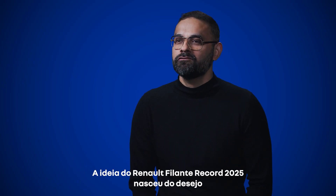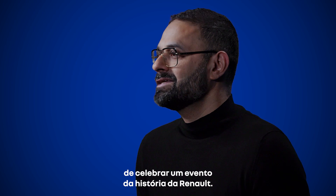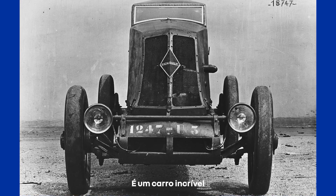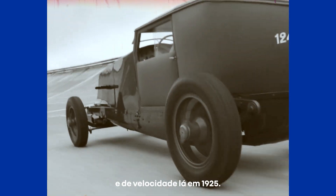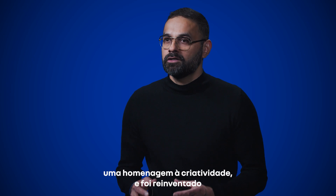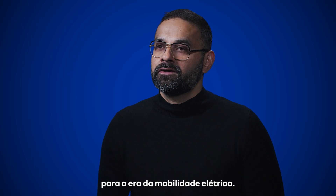The idea of the Renault Filant Record 2025 was born from the desire to celebrate an event in Renault's history — the hundred years of the 40 CV Record. It's an incredible car that created many endurance records and speed records as early as 1925. It's a symbol of Renault's pioneering spirit, a tribute to creativity, and it's reimagined for an electric mobility era.